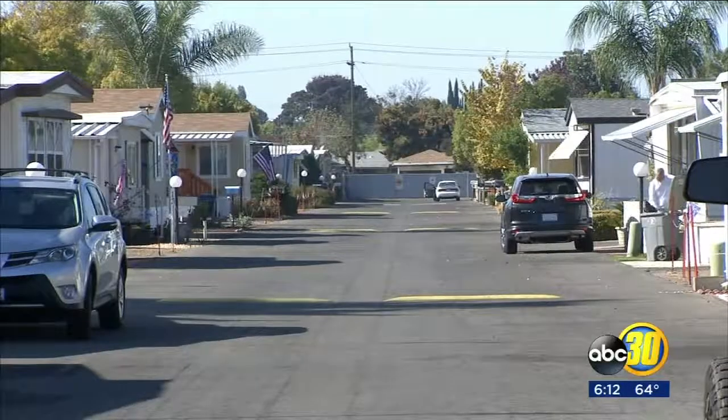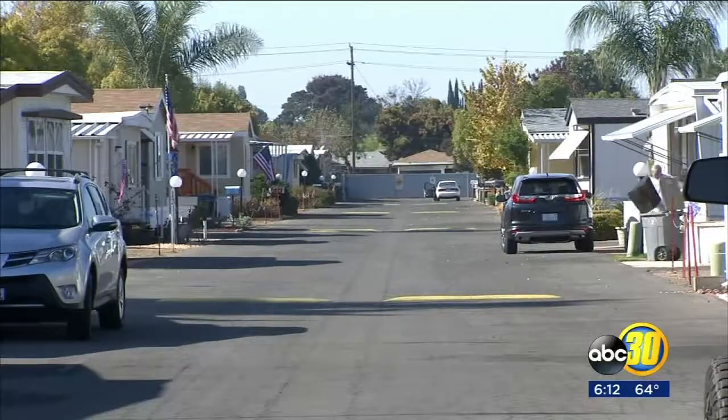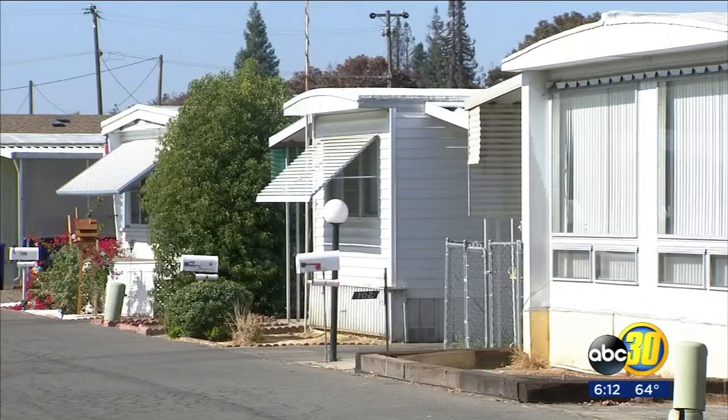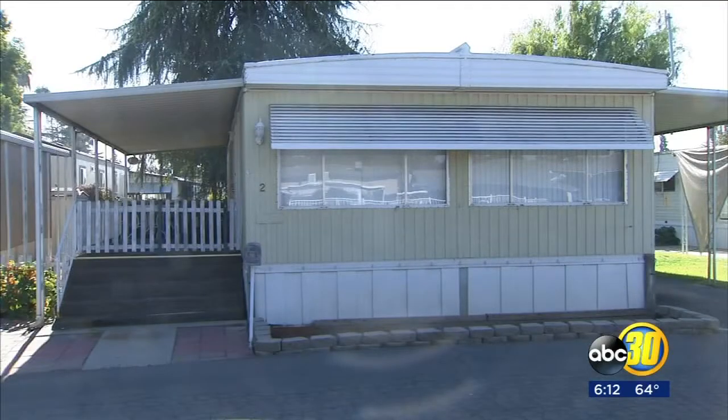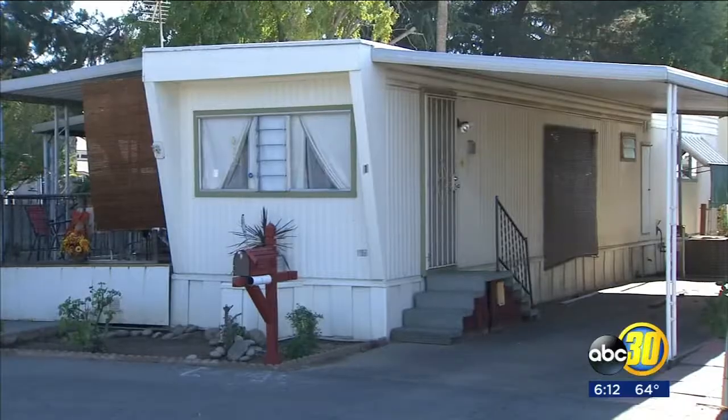In Fresno County alone, there are more than 7,000 mobile homes. Of those, it's estimated that about 2,500 aren't registered properly. This means those homeowners can't sell their property, pass it along to a family member, or even make repairs.